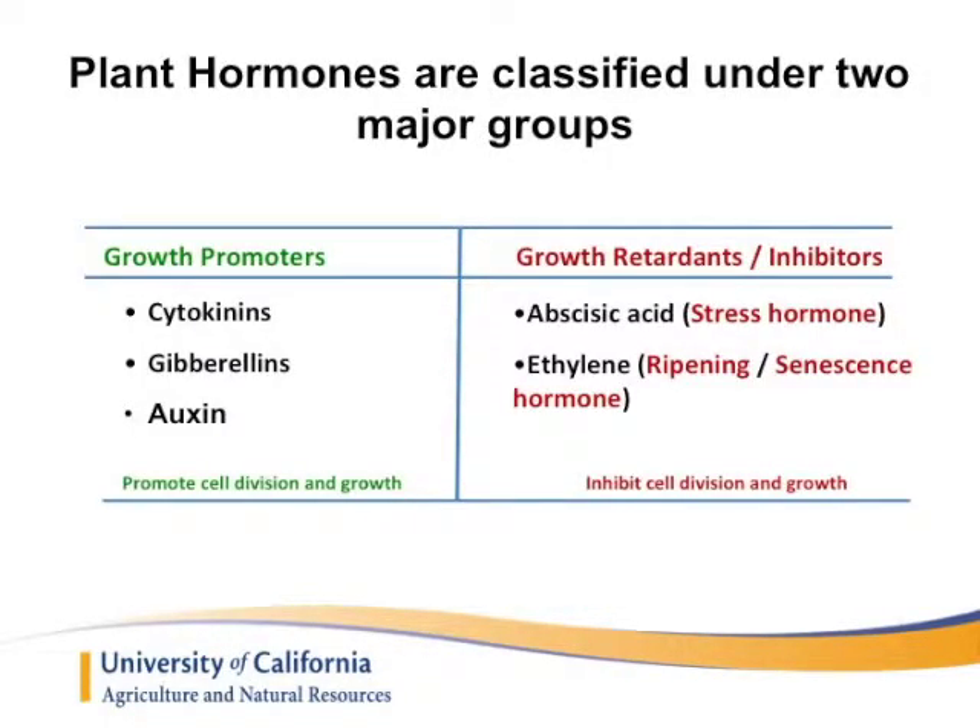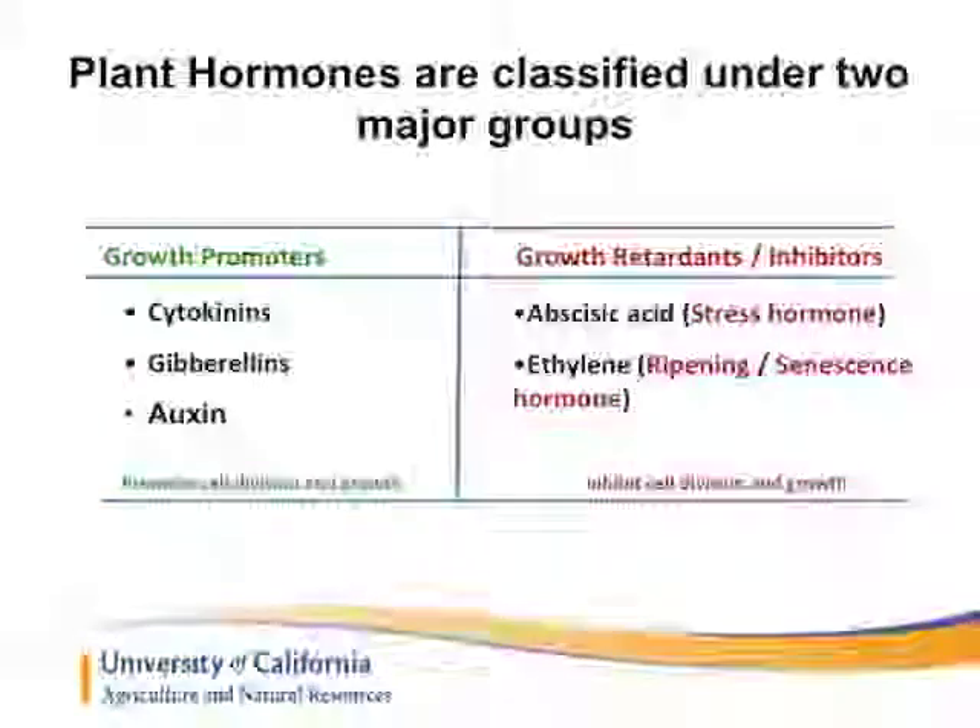We are talking about using plant growth regulators in grapes, and mainly I focus on the factors that affect the response of the vines to the plant growth regulators. We have two major categories of plant growth regulators: the promoters and the inhibitors, including the GA or Gibberellin and the Cytokinin — the commercial form is Camzell. And the inhibitors are ethylene and abscisic acid, which we use at the pre-veraison stage to improve color.